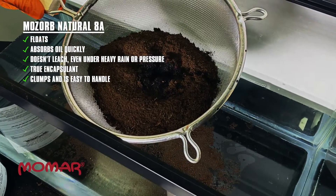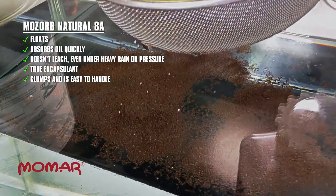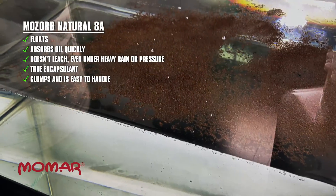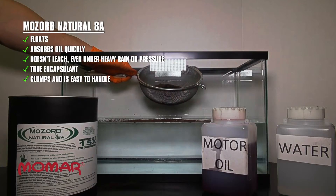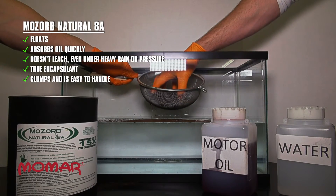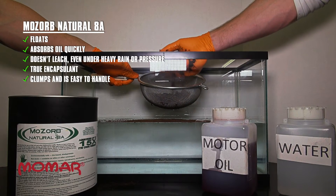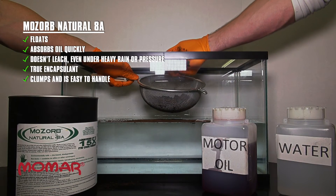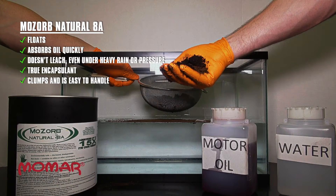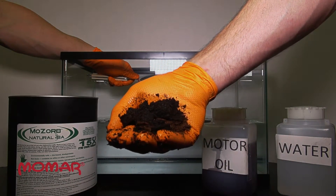The oil absorbed by MoZorb Natural 8A is truly encapsulated, so it is not affected by the water at all. Unlike the corn and clay sorbents that showed clear signs of leaching, with MoZorb Natural 8A there is no sign of oil leaching out — even as large volumes of water attempt to flush the oil from the sorbent. Even under pressure, like the pressure found in a landfill, MoZorb Natural 8A keeps the oil locked up, preventing it from leaching out. The clumping action makes MoZorb Natural 8A easy to collect and handle.